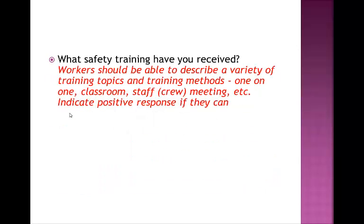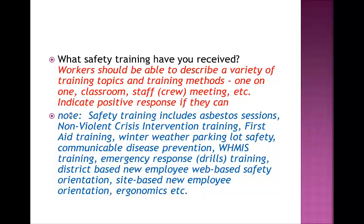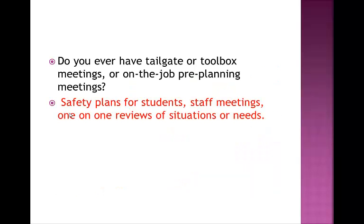What safety training have you received? There are a variety of different training topics and methods—it can be in the classroom, a one-on-one, or a staff meeting. Some examples would be asbestos sessions, non-violent crisis intervention for EAs working with students who are potentially physically violent, first aid training, reviews of winter weather parking lot safety, how to prevent communicable diseases, WHMIS training, emergency response training—which includes fire drills, code red drills, and evacuation drills—the web-based safety orientation, new employee orientation, and ergonomics. Do we ever have tailgate or toolbox meetings, on-the-job pre-planning meetings? Some of these may be safety plans for students or staff meetings, or if there is a particular situation or need, those are addressed individually.